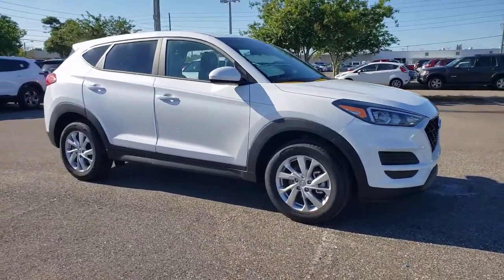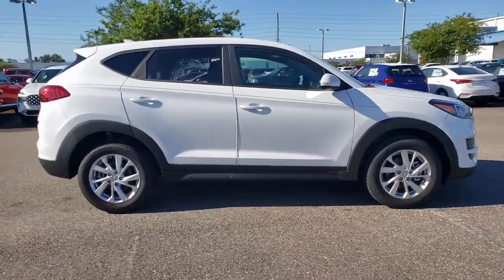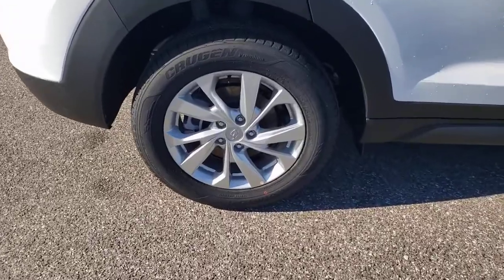You just found the 2021 Hyundai Tucson. Choose the compact crossover that delivers an outstanding combination of quality, comfort, and safety — the Tucson.